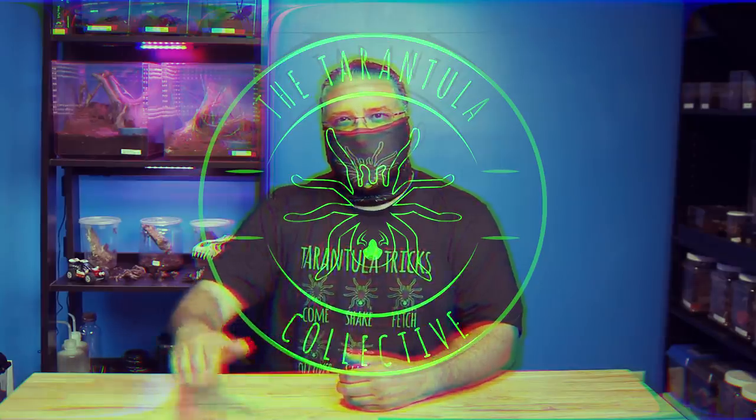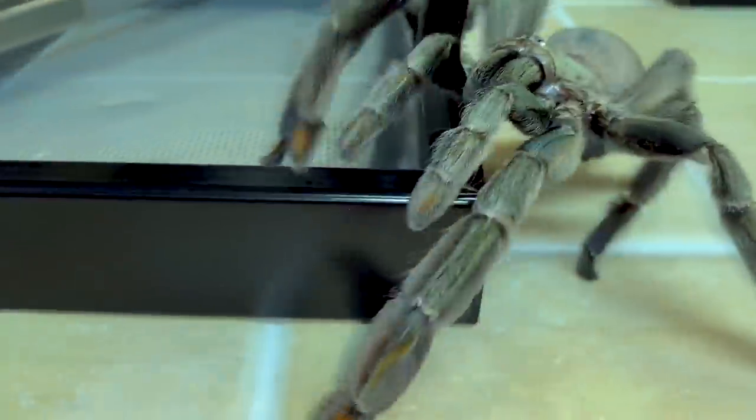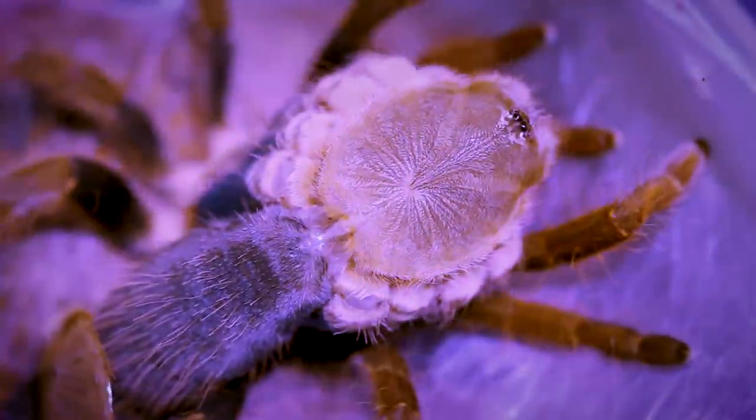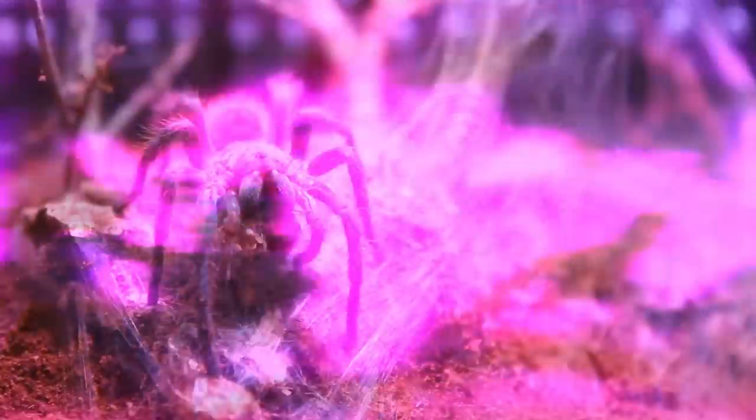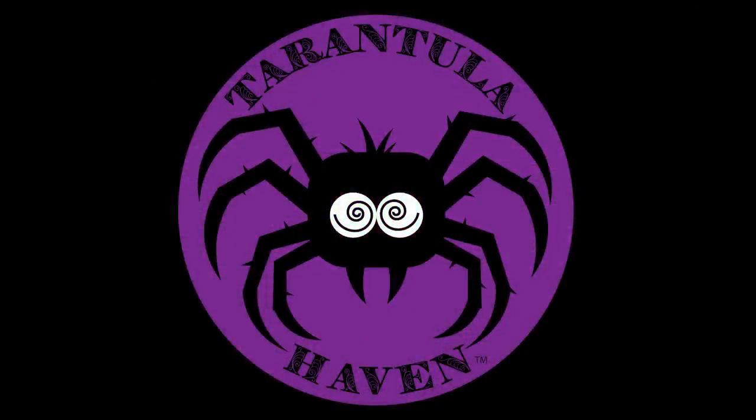This video has been assimilated by the Tarantula Collective. Hello Tarantula lovers, I'm Alex and you're watching Tarantula Haven. Today I am showcasing five awesome dwarf species. A lot of people often overlook dwarf species because of their lack in size, but I think they're pretty awesome. I was the same way until I started keeping some of them and I fell in love.